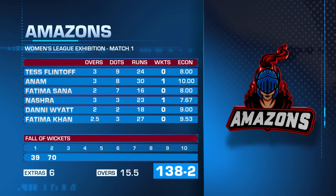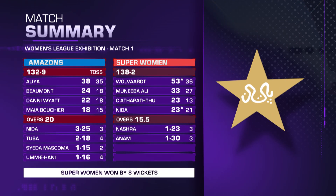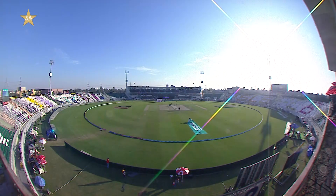A quick look at the Amazons' bowling: just two wickets fell — one to Anam, one for 30, and the other to Nashra Sandhu, one for 23. Match summary of Women's League Exhibition Match 1: Amazons won the toss and decided to bat first, posting 132 for nine. Alia Riaz top-scored with 38 off 35, while Beaumont and Danny Wyatt got 24 and 22, but the score was roughly 20 short of what was expected. Superwomen replied with 138 for two in 15.5 overs, claiming the first game by eight wickets. Hope you've enjoyed the highlights from the Pindy Cricket Stadium — until next time, goodbye.